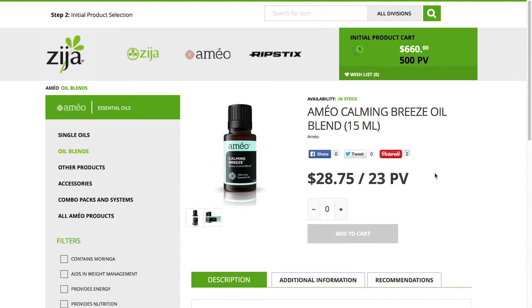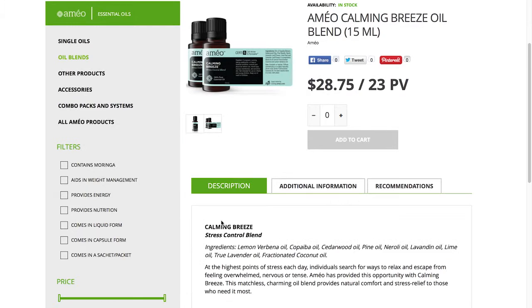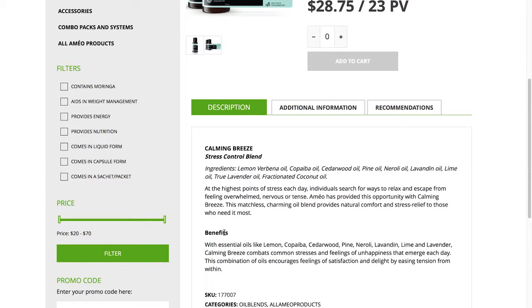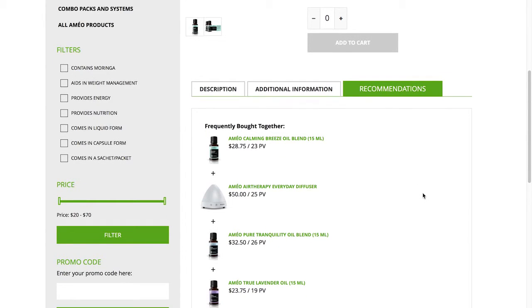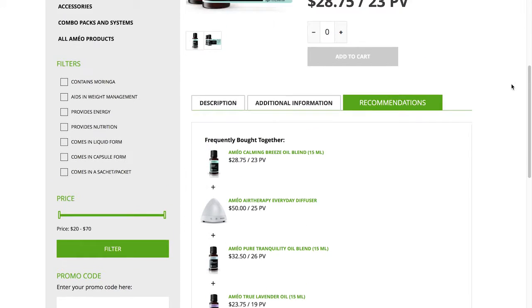Here you can view basic information like price and additional photos. The tabs below give even more detail. The description tab has information like ingredients and benefits. The additional information tab has suggested uses, and the recommendations tab shows products that are frequently purchased with Calming Breeze as well as items that are similar to it. Still interested in Ameo Calming Breeze? Let's add it to the shopping cart.